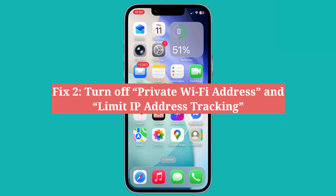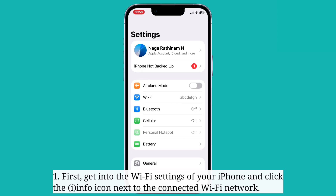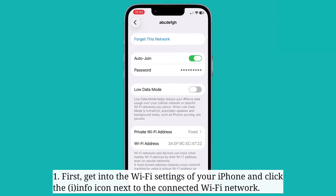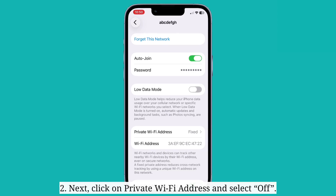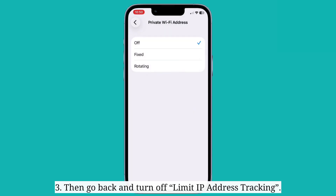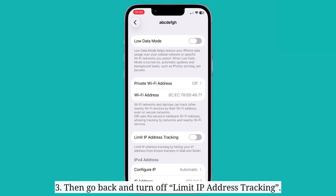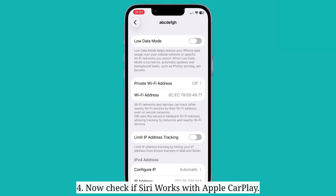The second fix is to turn off private Wi-Fi address and limit IP address tracking. First, get into the Wi-Fi settings of your iPhone and click the info icon next to the connected Wi-Fi network. Next, click on private Wi-Fi address and select off. Then go back and turn off limit IP address tracking. Now check if Siri works with Apple CarPlay.